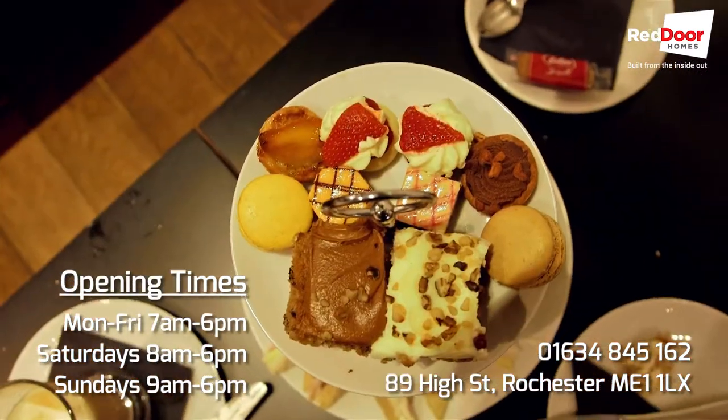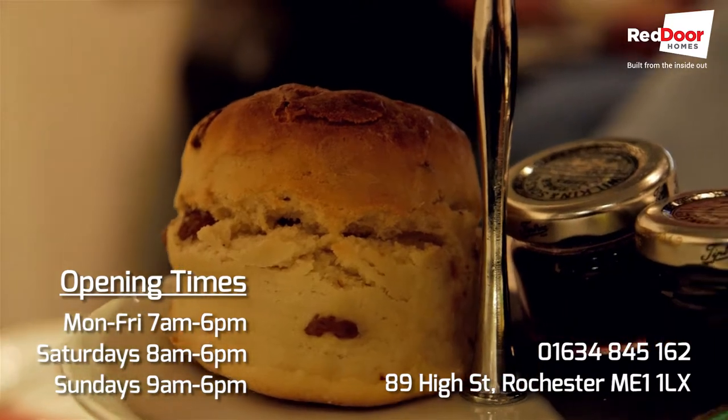It's really good. I highly recommend the afternoon tea, especially the scones with cream and jam. And give their hot chocolates a try — they're highly recommended.